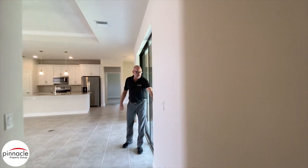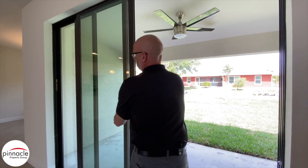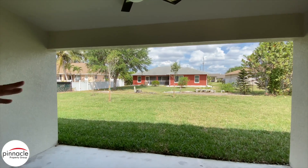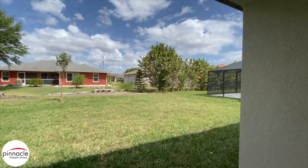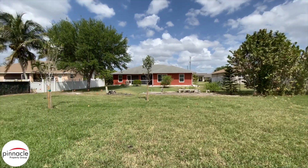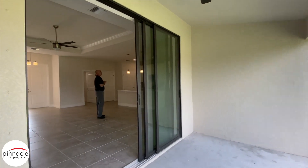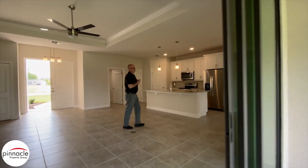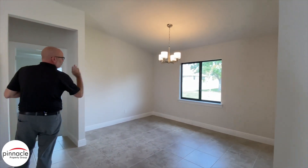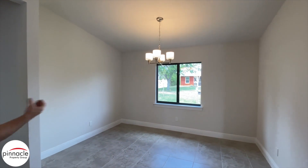Off of the great room, we have an eight-foot triple slider that goes out into the lanai area. There's plenty of room to add a pool back here if that's something you want to do. Over to my right, we have the dining room with a window to the rear of the yard — you can open this window and let the breeze come in.